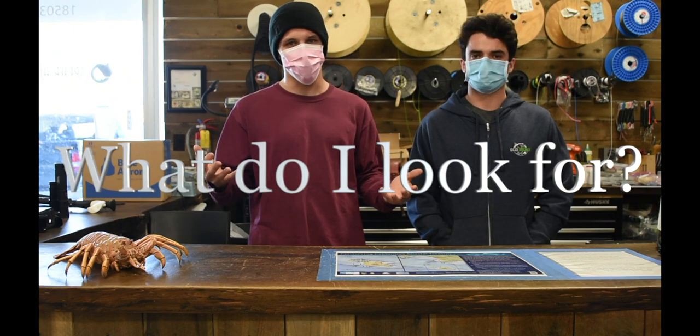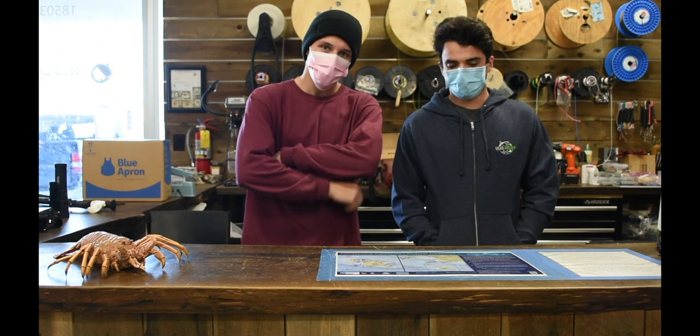So you might be wondering what do I need to look for to catch these fish? The first thing you're going to look for is eyeballs. That's always going to be the one thing that will be out of the sand that you can see. Sometimes you will be able to see the outline of the jaw or the tail, but eyeballs are always going to be what you can see.